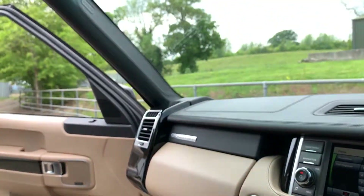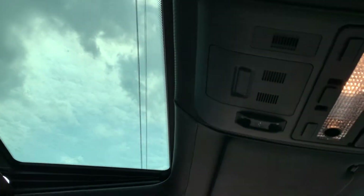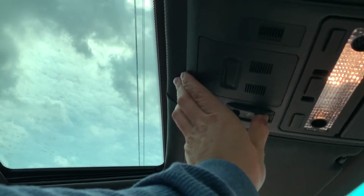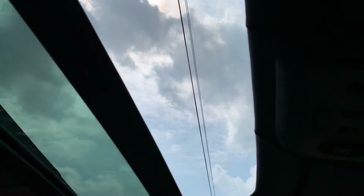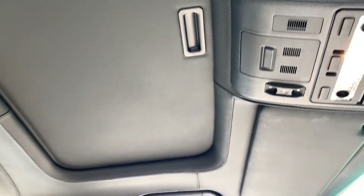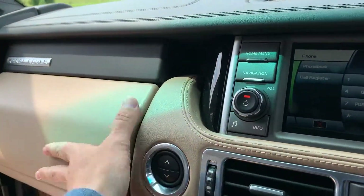And finally the sunroof — push the button and it tilts, and if you pull the button backwards it opens fully. There is also a shade cover for it. As I mentioned, the car is fully leather lined throughout — leather headlining, leather dash, everything is leather in here.